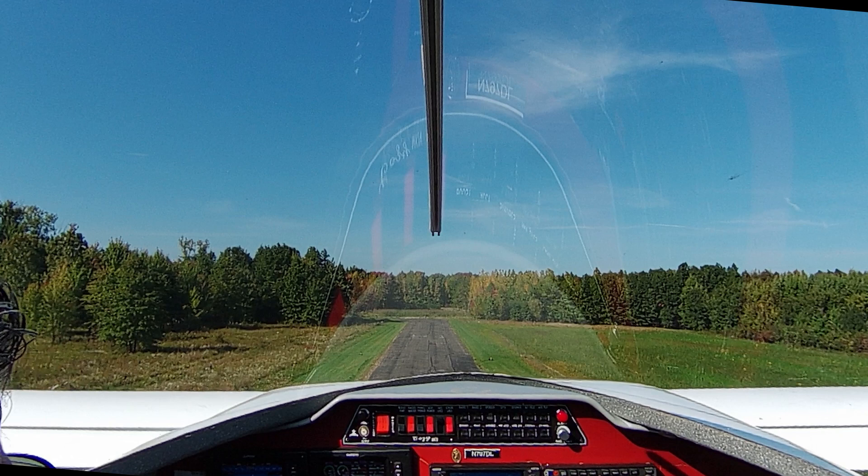If you look at the normal takeoff, the time from when I started rolling until I rotated was 22 seconds. And when the airplane came off the ground, it was traveling at 80 knots indicated. On the incident takeoff, the time from when I started to roll to when the aircraft rotated was only 17 seconds. And when I rotated, the aircraft was traveling at 63 knots indicated — and that is pretty much the stall speed of this airplane. Of course, it didn't stall because I was in ground effect, luckily.